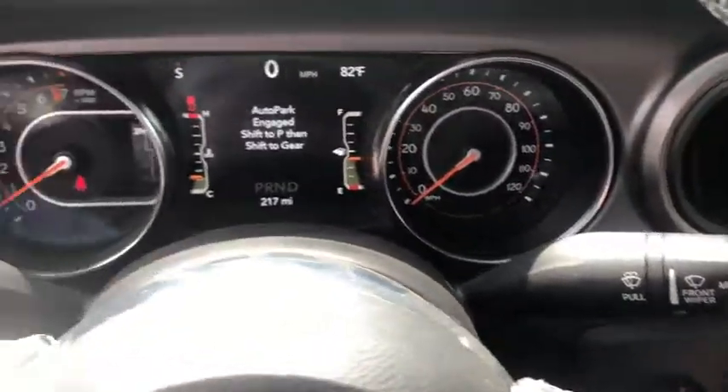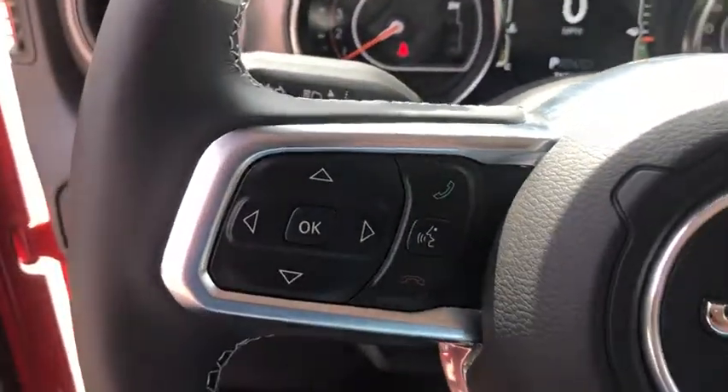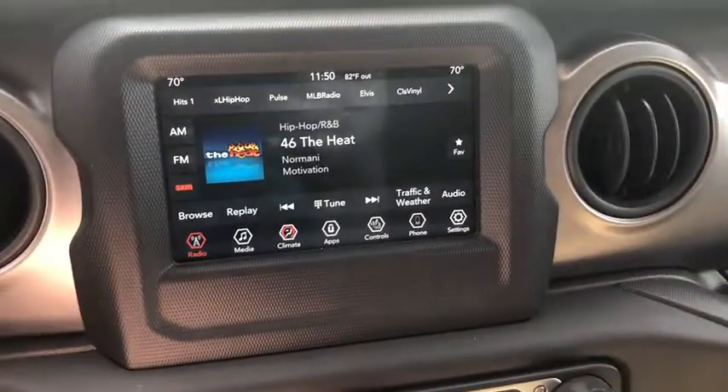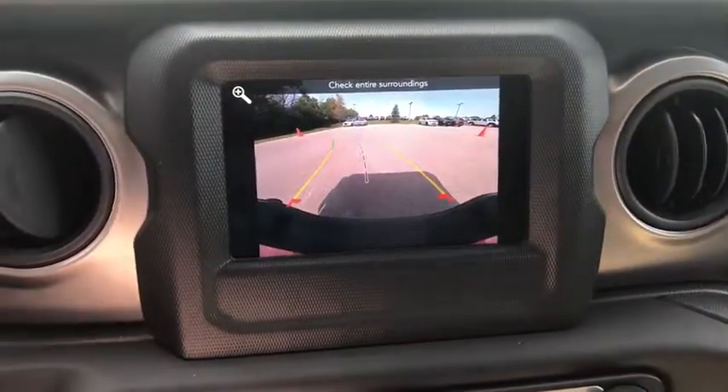Center armrest, universal garage door opener, eight speakers, rear window defroster, compass, security alarm, fog lights, trip computer, heated front seats, heated steering wheel.